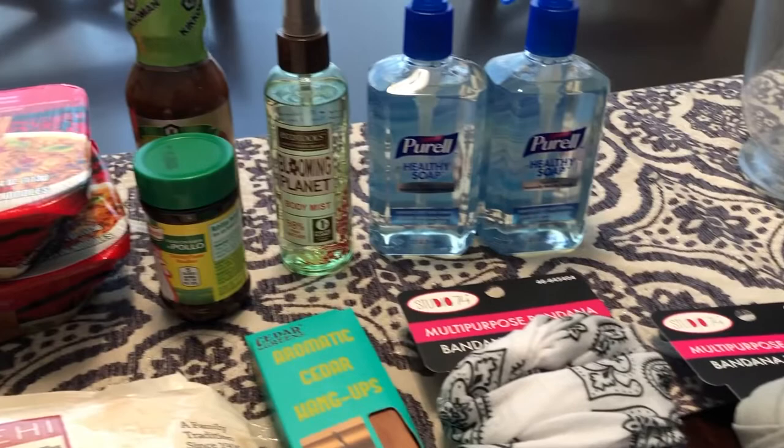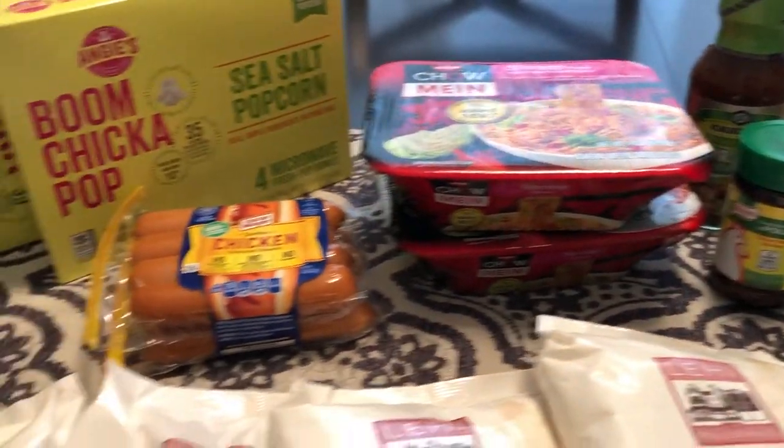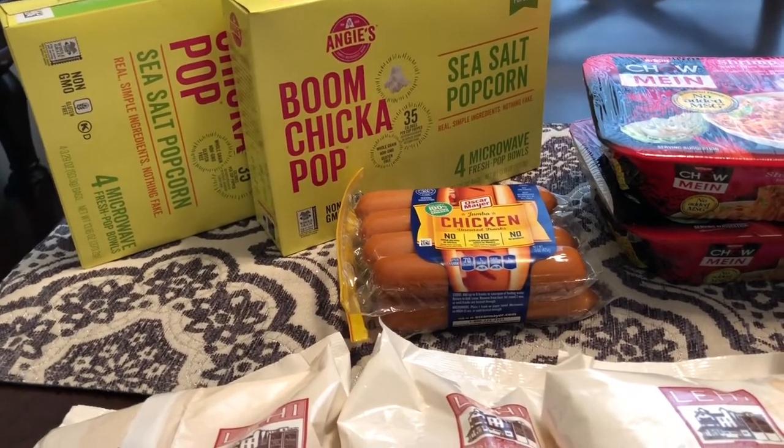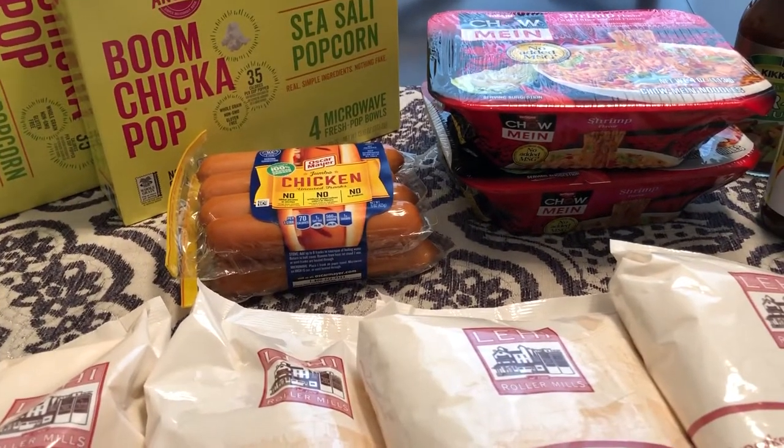So this is it — this is my very small haul. Like I said, I just wanted to share it with you guys. I hope you liked it. If you haven't subscribed to our channel, I hope that you will. Thanks so much for watching and we'll see you guys next time.